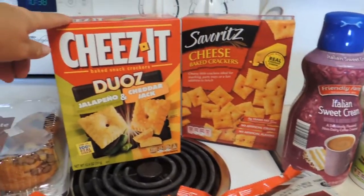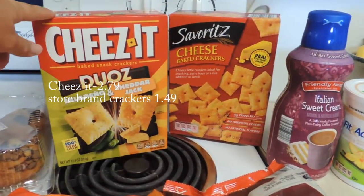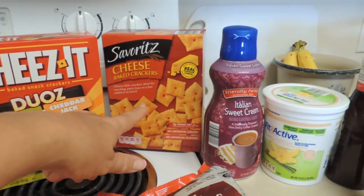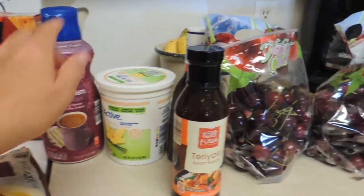And I found some Cheez-Its, and then their Aldi version of the Cheez-Its. I picked up this box because my daughter said she's tried these outside of the home before — somebody at school had them and she liked them, which is good because normally she doesn't like cheese.